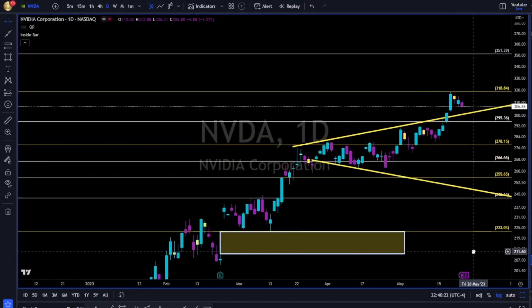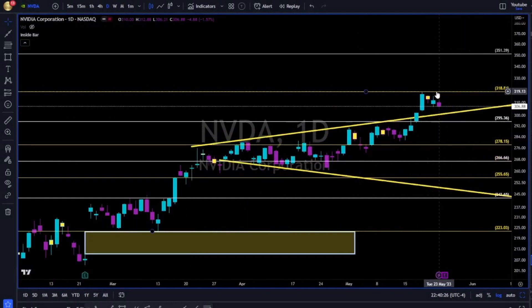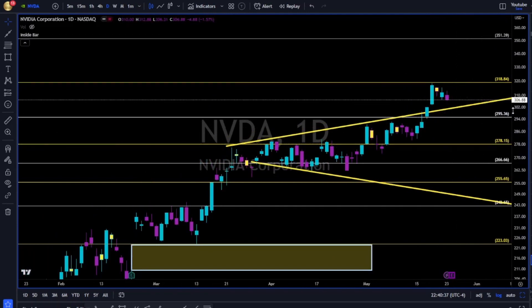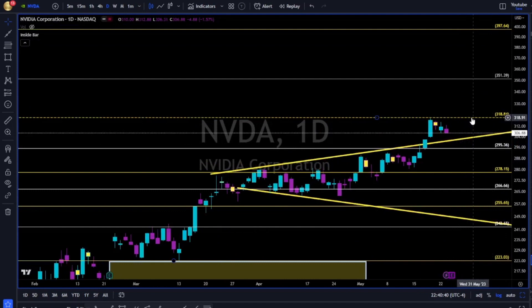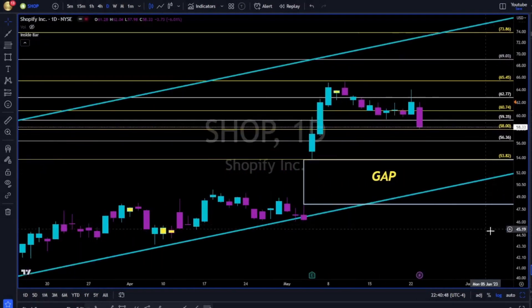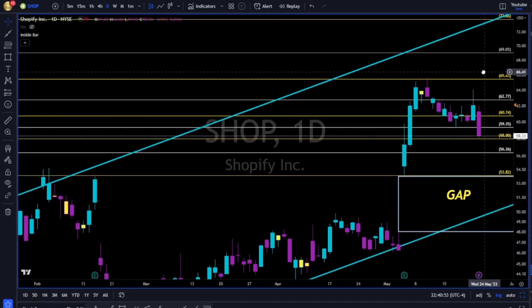Nvidia — 320 to the upside is resistance. This yellow trend line, from resistance, now needs to get retested as support and hold. Otherwise we have 295 and 278 to the downside. Breaking up and above 319, the 351 is next. Don't forget — Nvidia has earnings tomorrow, Wednesday. Pay attention and manage your risk accordingly.